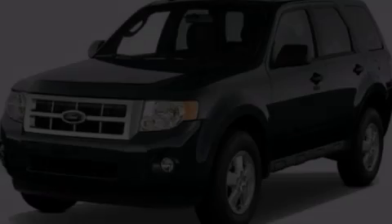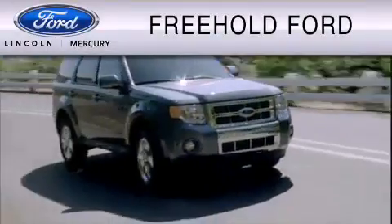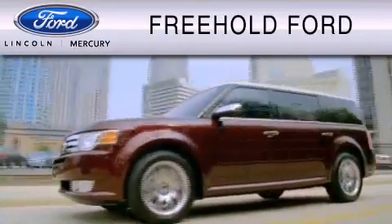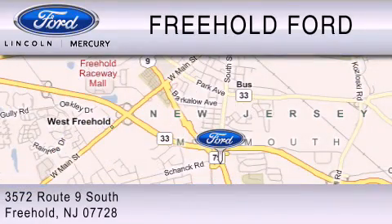We invite you to contact us today to learn more about this vehicle. Freehold Ford is dedicated to do everything possible to ensure that the experience you have selecting your vehicle is as pleasant as possible. We are located at 3572 Route 9 South in Freehold.